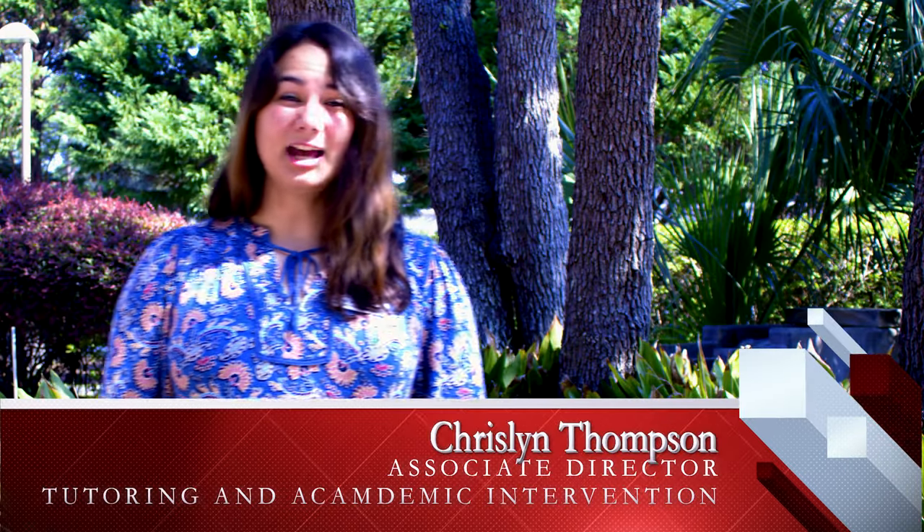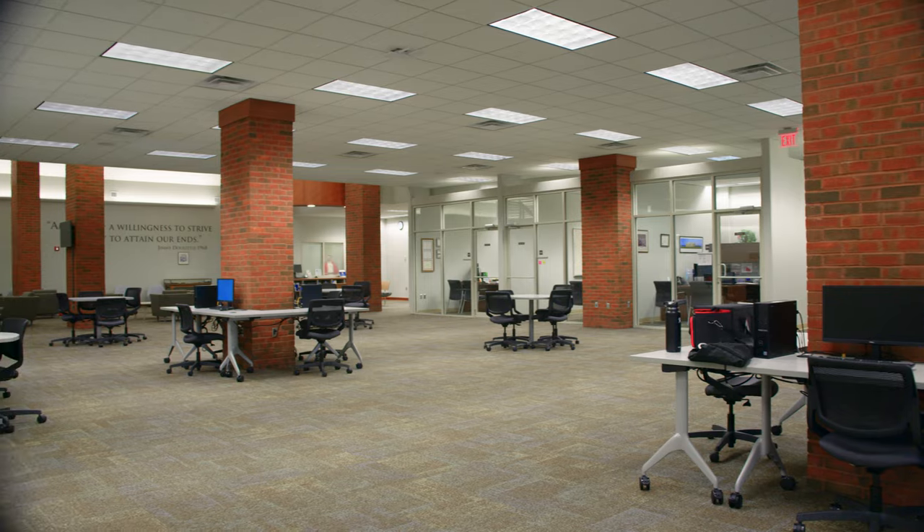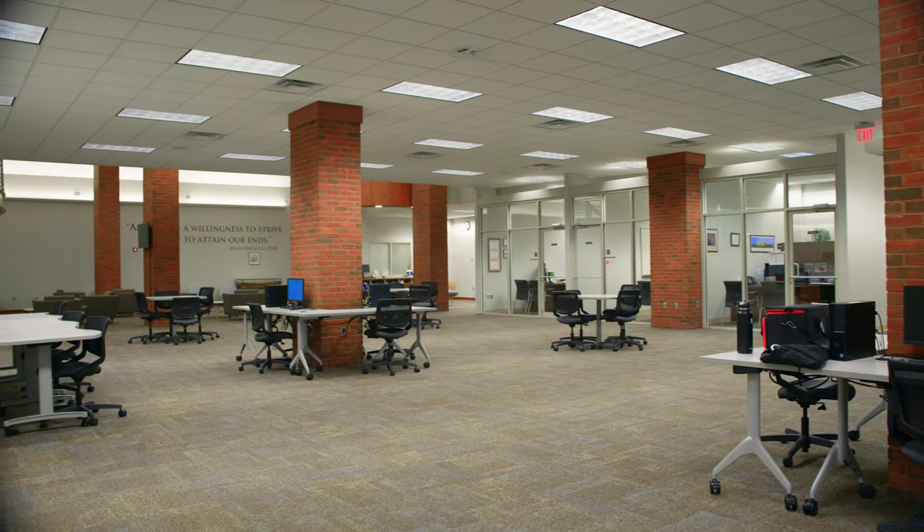Hello, I'm Krislyn Thompson. I'm the Associate Director of Tutoring and Academic Intervention at Northwest Florida State College, and today we'll take a tour of the Zogby Learning Commons, which is located on the Niceville campus in Building 500.